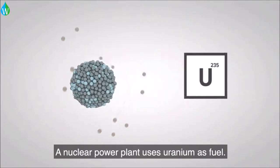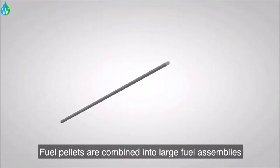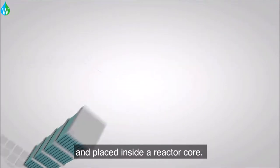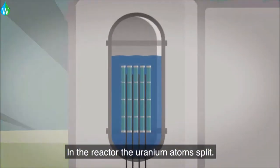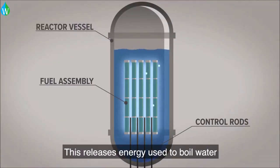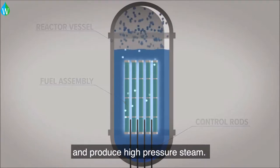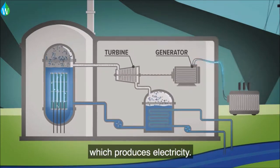A nuclear power plant uses uranium as fuel. Fuel pellets are combined into large fuel assemblies and placed inside a reactor core. In the reactor, the uranium atoms split. This releases energy used to boil water and produce high-pressure steam. The steam turns a turbine connected to a generator, which produces electricity.